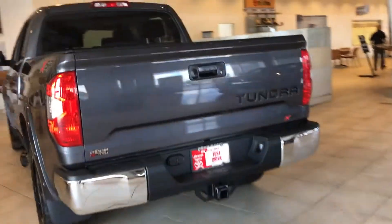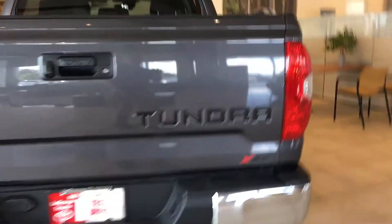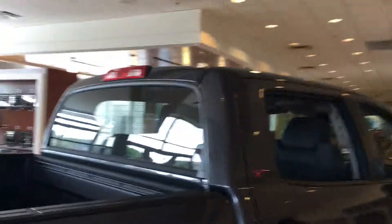All of them come with that, with the 5.7. And you got the Tundra outlined in black there. Spray-in bed liner. The back glass actually slides down like the side glasses.